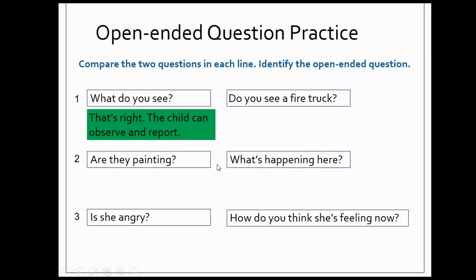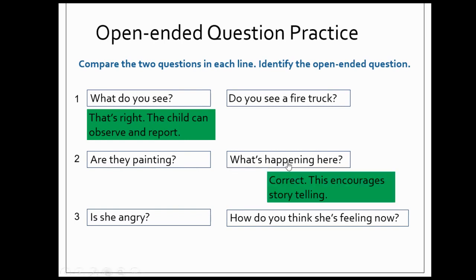Look at line number two: "Are they painting?" or "What's happening here?" Which one is open-ended? "What's happening here?" — that's the open-ended question. This encourages storytelling.